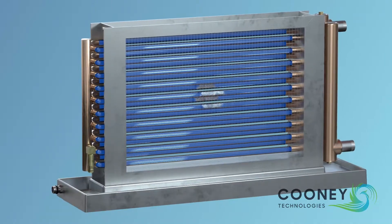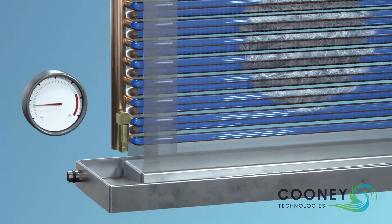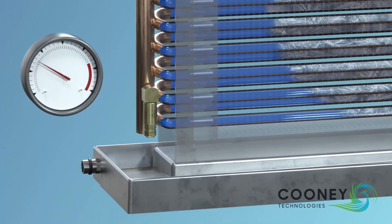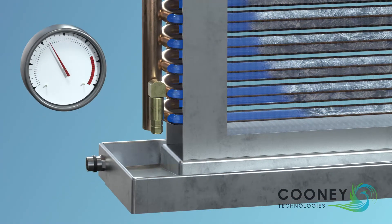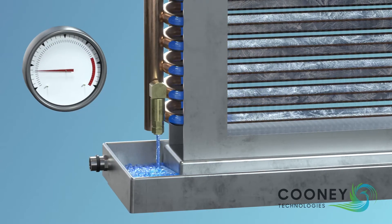As ice builds in the tubes and expands toward the return bends, the pressure begins to increase in the expansion relief header. Freeze Block is designed to sense the pressure change and displace a controlled volume of water to prevent the coil from rupturing.